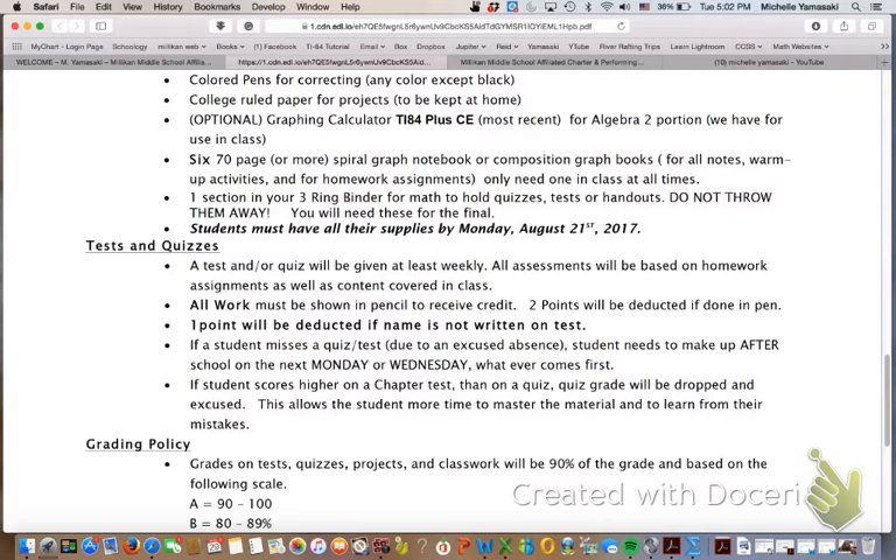We really at Milliken do not do test corrections and we actually don't do test retakes. Instead, we have a system where students take the quizzes and we give them about two weeks to really show mastery. We put all the information from the quizzes on the chapter test, and if they get a higher grade on the test than they had on the quiz, the quiz can be dropped — one or even two quizzes.